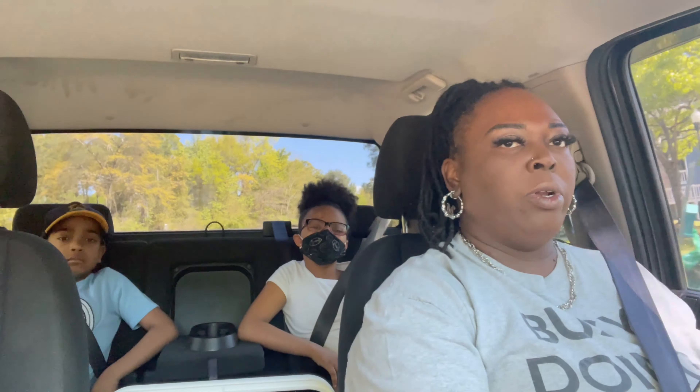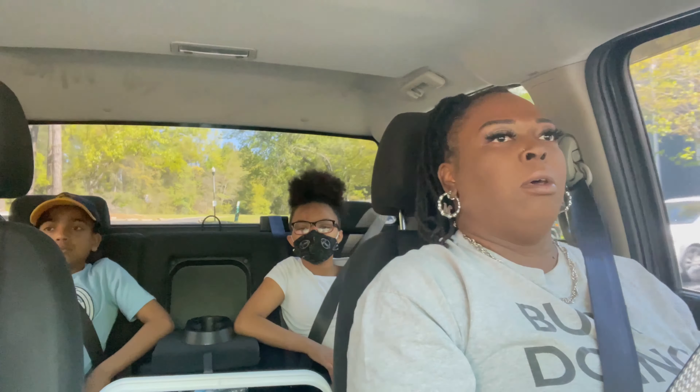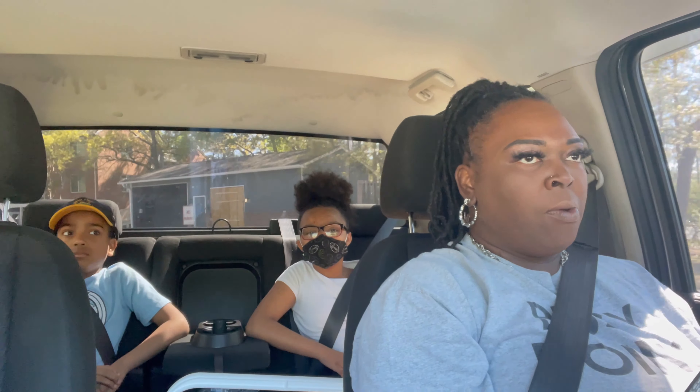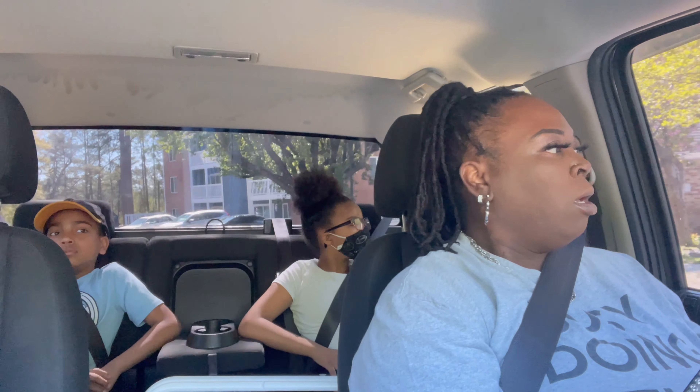Good Thursday morning, you guys. Welcome back to the vlog. We are out and about mid-morning. We have a couple of stops to make — one is Walmart because I have to pick up a few items, as well as take the church mother out shopping. I am going to be doing my due diligence as a person and take her out shopping and handle everything that she needs to do.